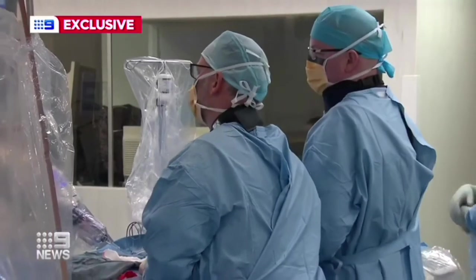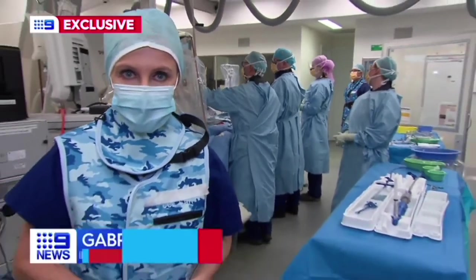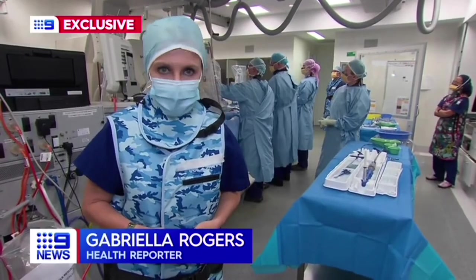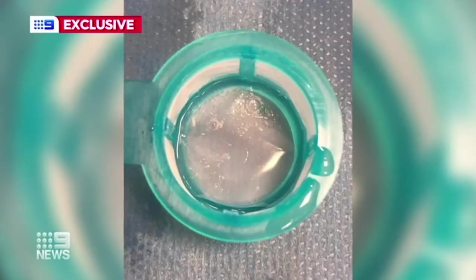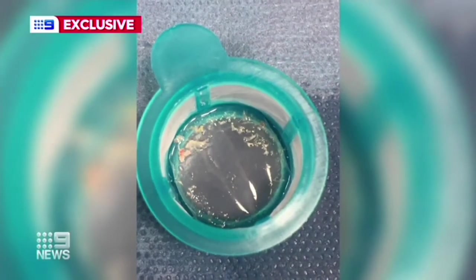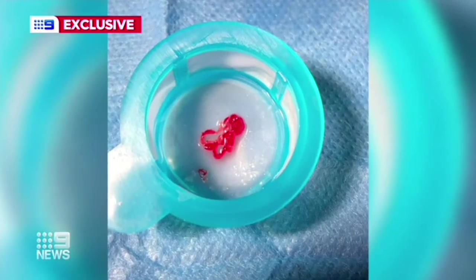It's those results which prompted the hospital to use this new device, which doctors say adds only six to ten minutes to the operation. This is some of the dislodged debris from recent cases — bits of calcium, tissue and even blood clots blocked from entering the brain.